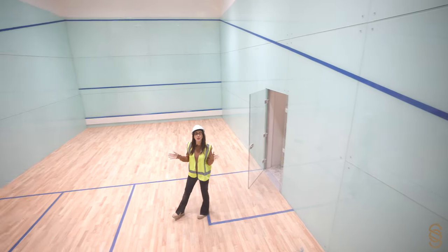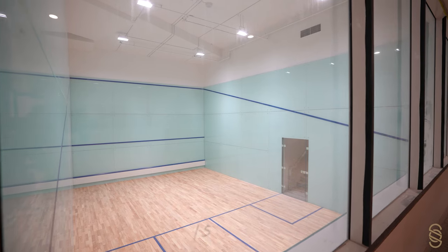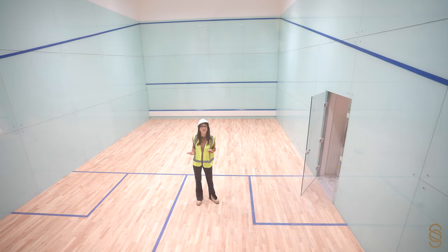And this is one of two squash courts. It's state of the art. Look at all this glass — just incredible.